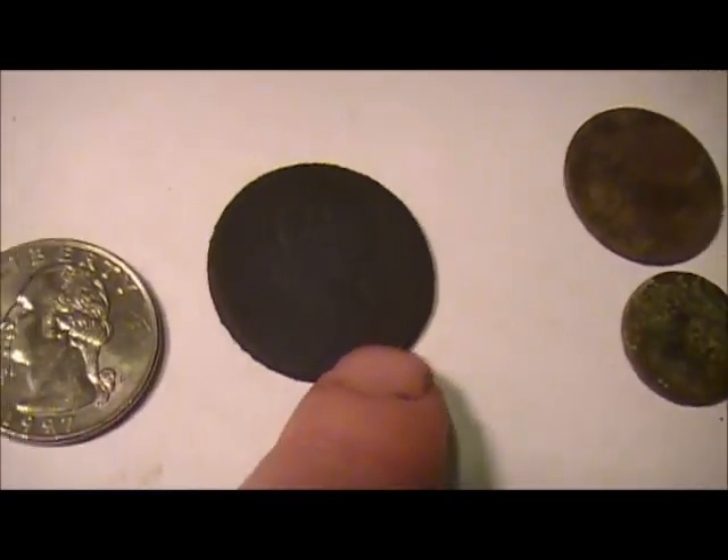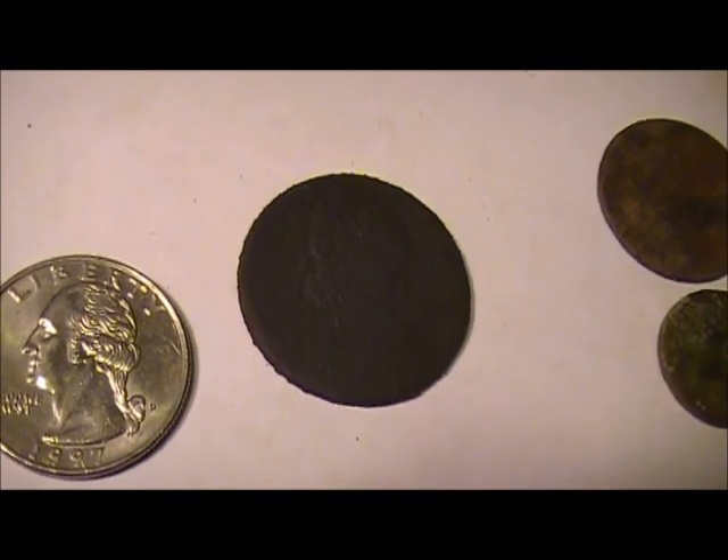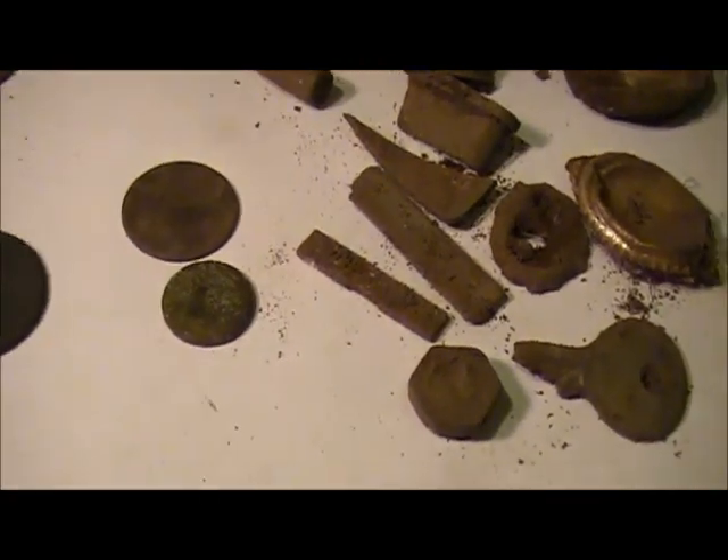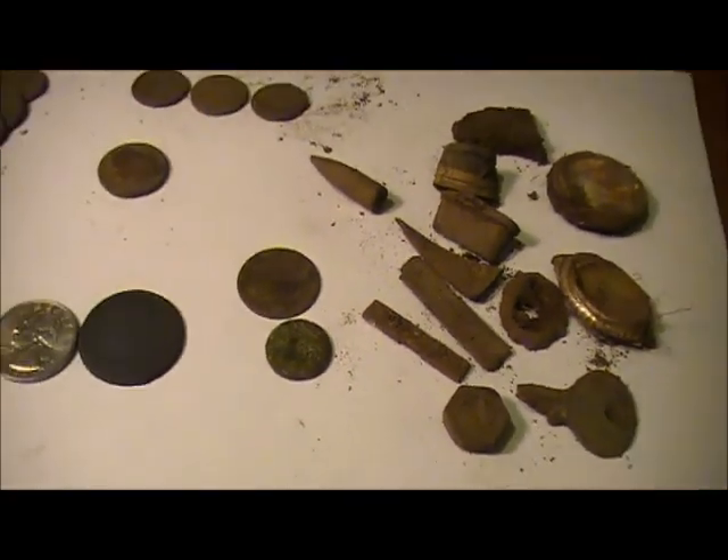Anyway, that was a pretty interesting find. That's it - a lot of wheat pennies, hardly any clad, and a bunch of junk. See you next time.